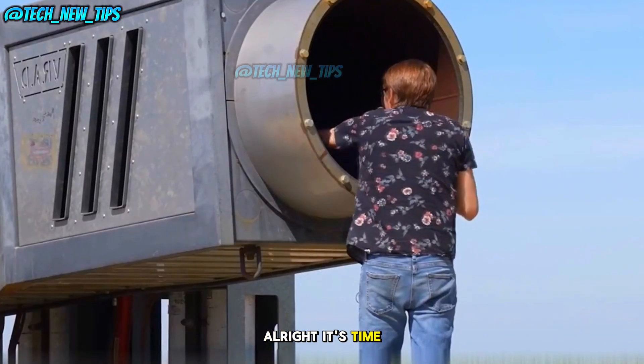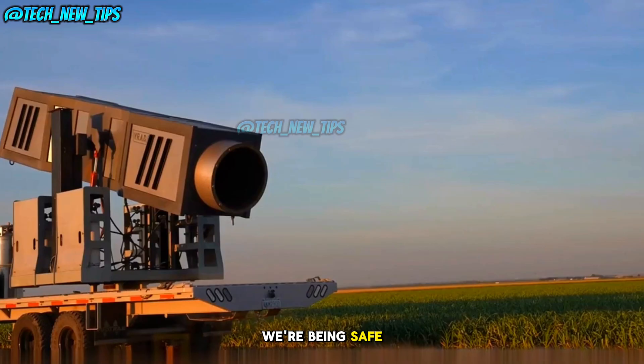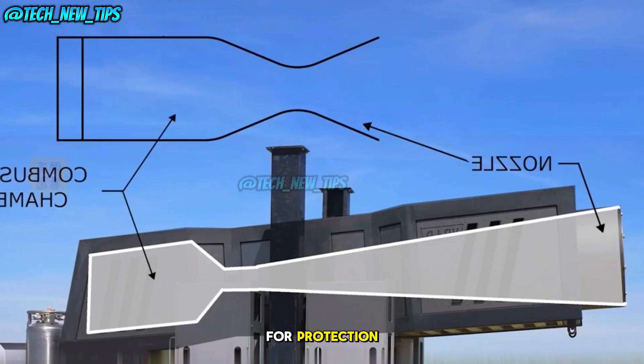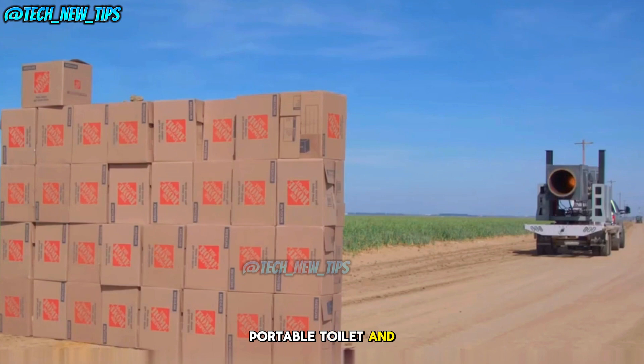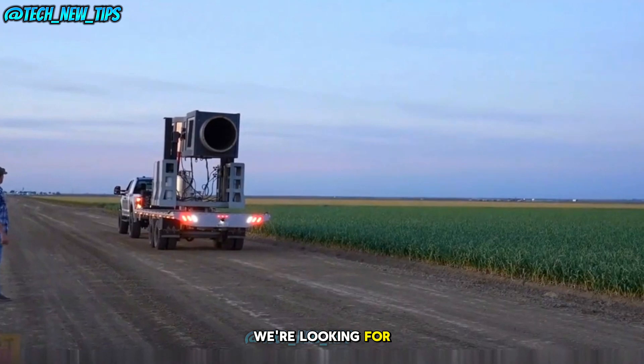All right, it's time for the ultimate test — a human. Of course, we're being safe, so we've placed a person inside a portable toilet for protection. Boom! Both the 500 kg portable toilet and the person inside are knocked over instantly, but that's not quite the result we're looking for.